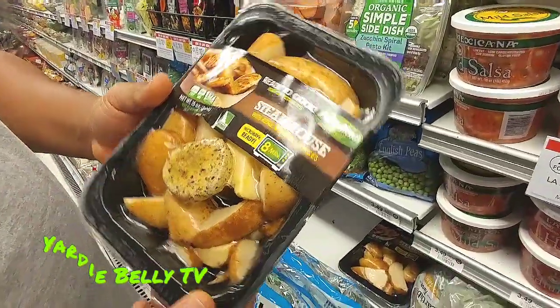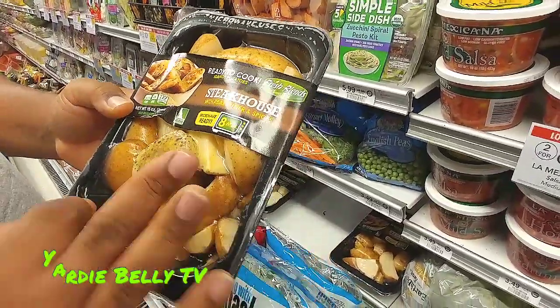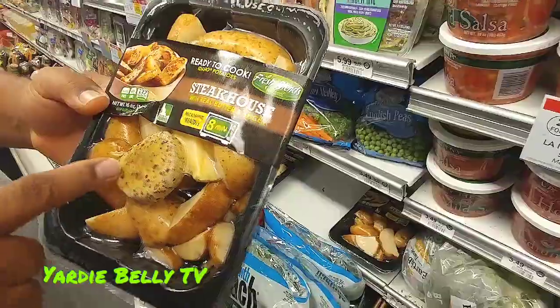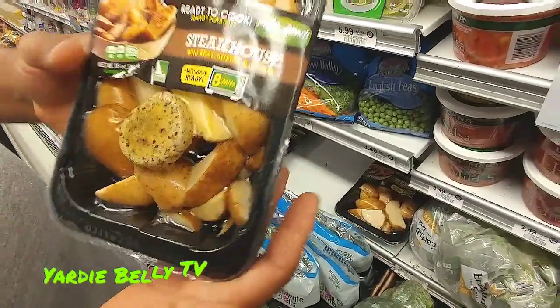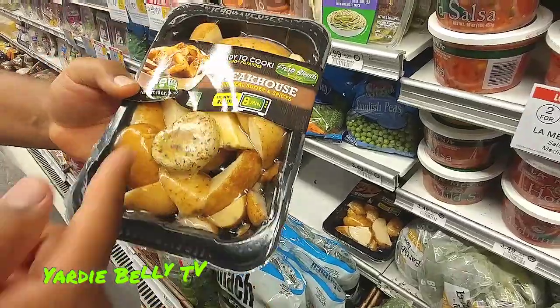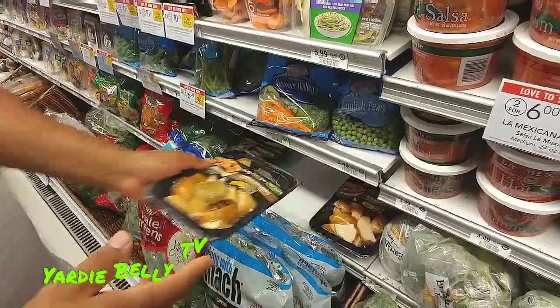This is one of those that I was telling you about for meal prep. This is steakhouse potato wedges, and it comes with an herb butter. It's pretty much ready to cook — you can microwave this for eight minutes with the butter and everything, and you're good to go. That's a meal right there.